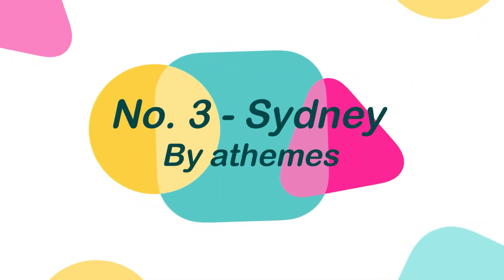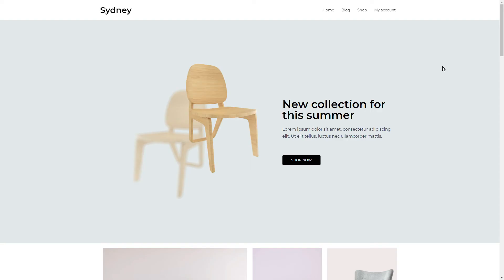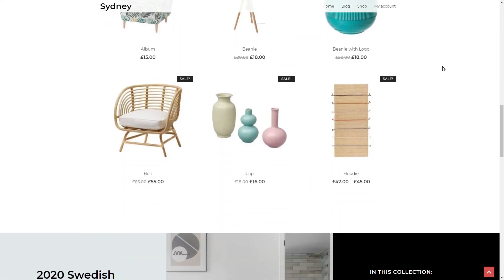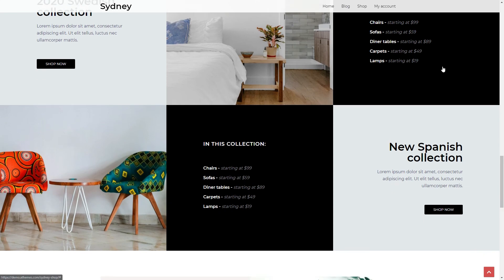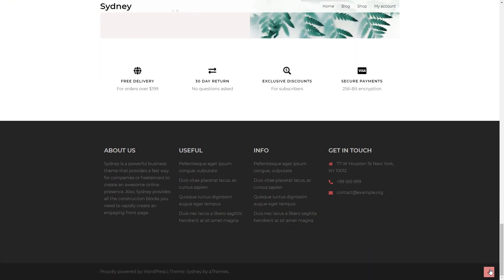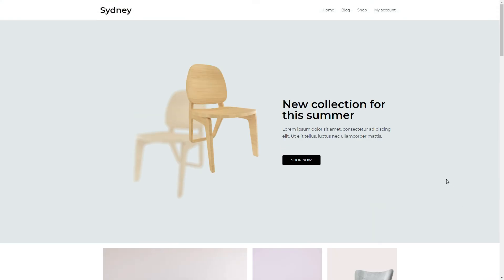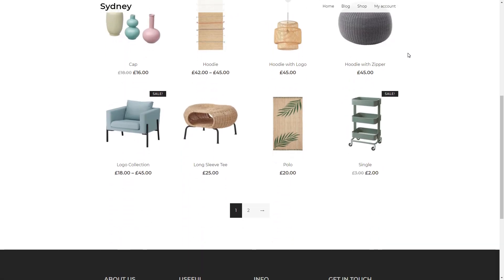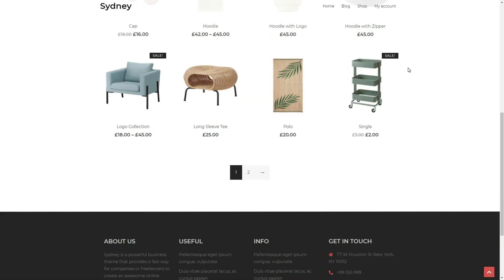Number 3: Sydney, by A-Themes. Sydney is a powerful e-commerce WordPress theme that provides a fast way to create an awesome online store with one-click demo imports. This theme is fully compatible with Elementor, and brings plenty of customization possibilities such as full color control, Google Fonts, layout control, logo upload, full screen slider, header image, and many more.